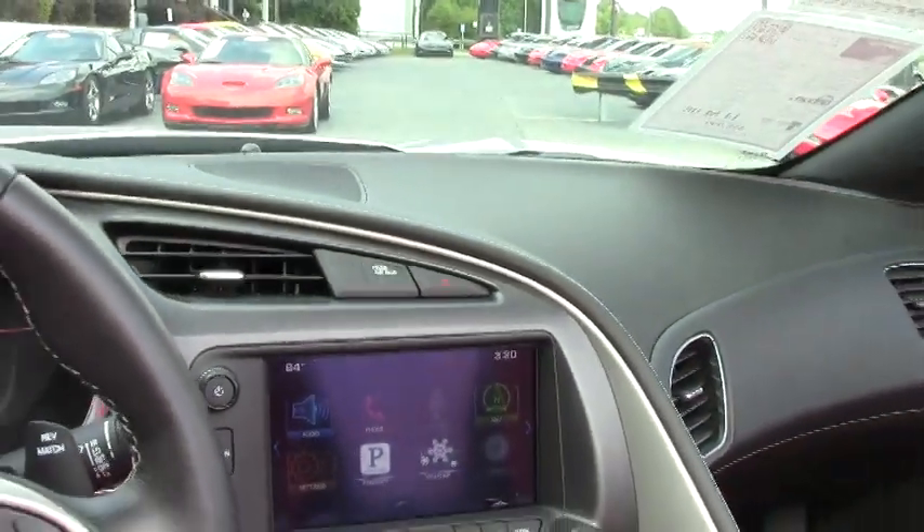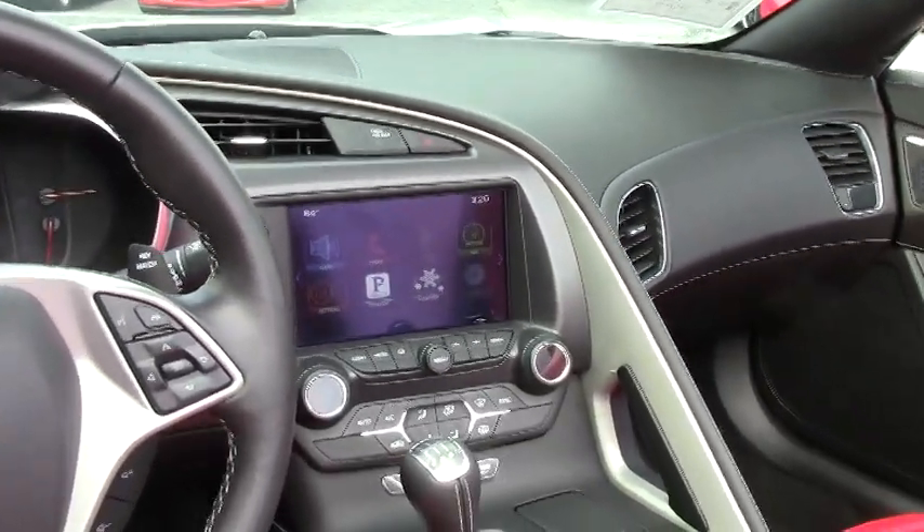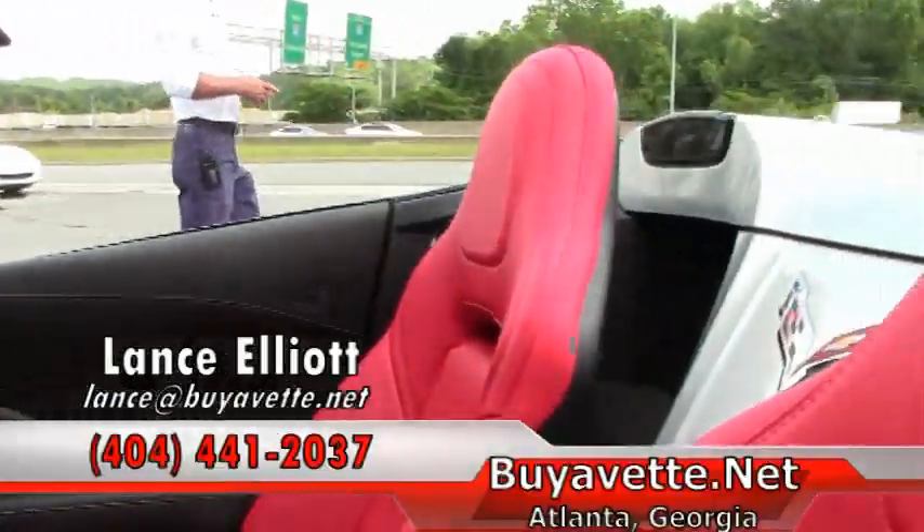Again, Lance Elliott with Buy a Vet in Atlanta, 404-441-2037. Thanks for watching.